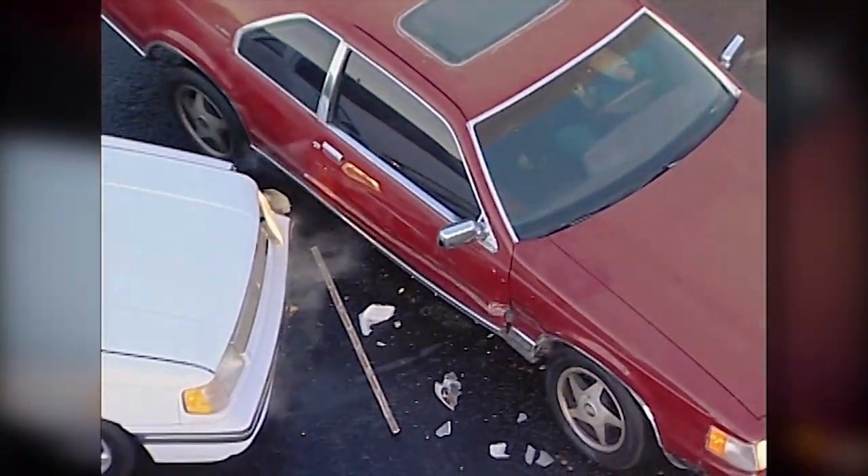Across America and around the world, governments, engineers, the insurance industry, and ordinary citizens have researched the problems with irresponsible and careless driving, looking for ways to make our streets and roadways safer. The answer is an old idea with a modern twist. It's called The Modern Roundabout, and it works phenomenally well.